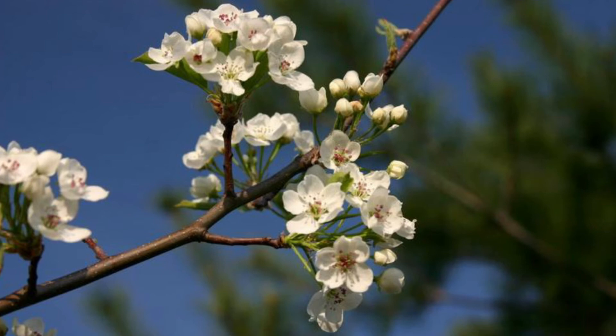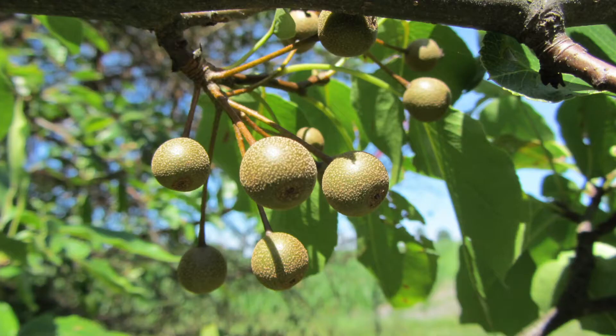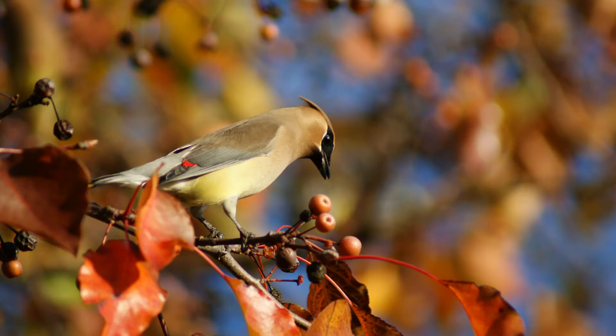Though the tree was initially bred to be thornless, naturalized individuals often exhibit stout, sturdy thorns. Blossoms appear on this tree in early spring. Infamous for their strong rancid odor, the white five-petaled flowers are held together in a ball-shaped bundle, with each flower about three quarters of an inch across.